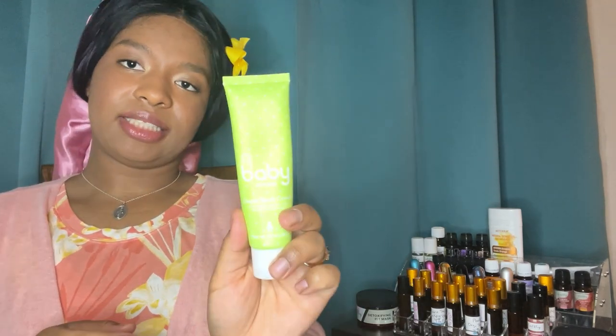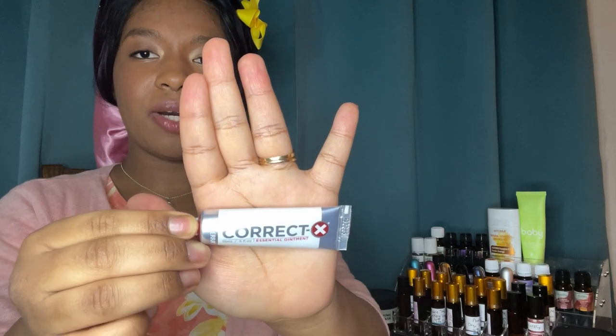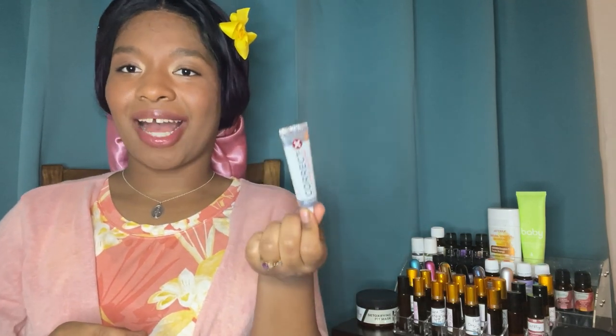Also from doTERRA, I have this diaper cream — it has lavender, carrot seed, and tea tree. I picked it because of the tea tree, which is great for skin. Then I have Correct-X from doTERRA, which is new in our collection. I wanted a topical ointment for cuts and scrapes with essential oils. It has frankincense, helichrysum, cedarwood, lavender, and tea tree. The consistency is similar to Neosporin — it's a great natural alternative. I was able to use it right away because I hurt my finger washing a fork!